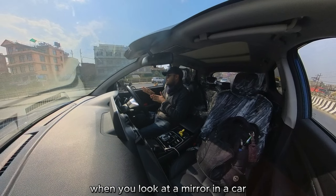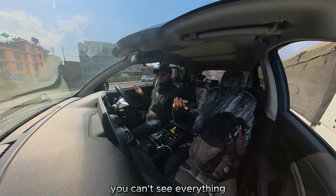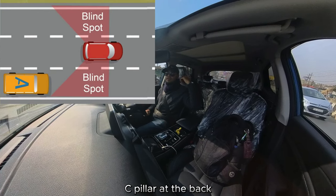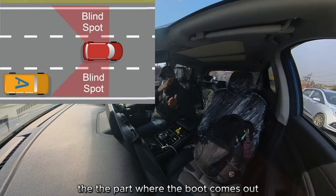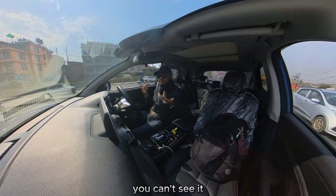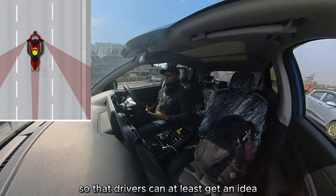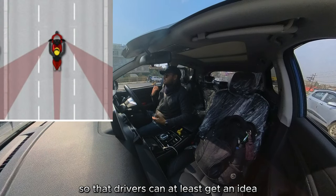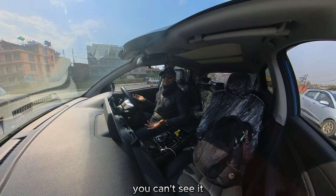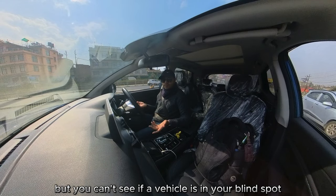Similarly, when you look at a mirror in a car, you can't see everything. There are certain spots right behind the C-pillar at the back — the part where the boot comes out — right beyond it, you can't see. New cars have blind spot detectors so that drivers can at least get an idea. But when you look into a mirror, you just can't see if a vehicle is in your blind spot.